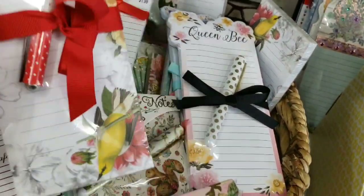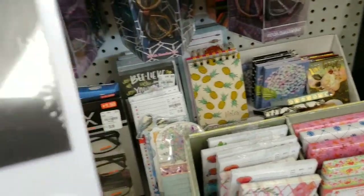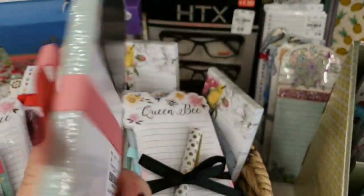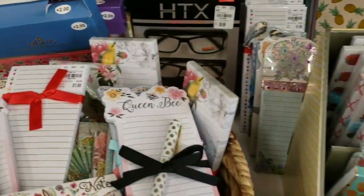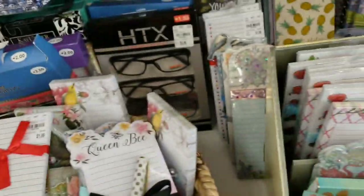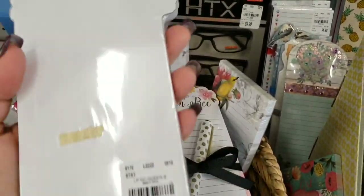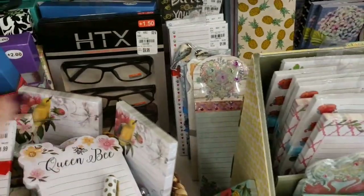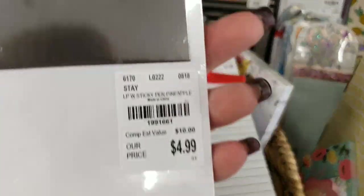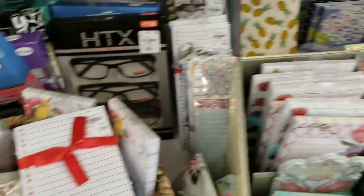And then we have some new magnetic sheets to go in your refrigerator. You get the post-it notes as well. We have Queen Bee, we have the Pineapple.